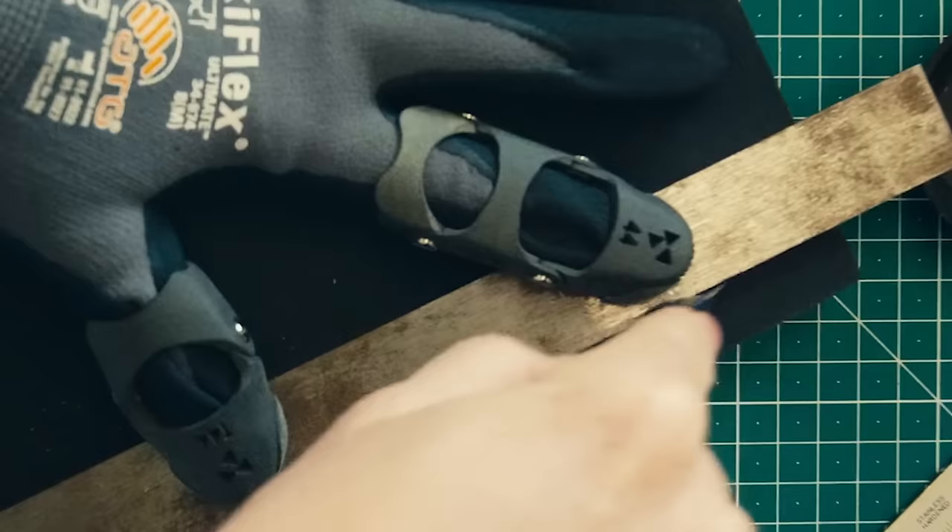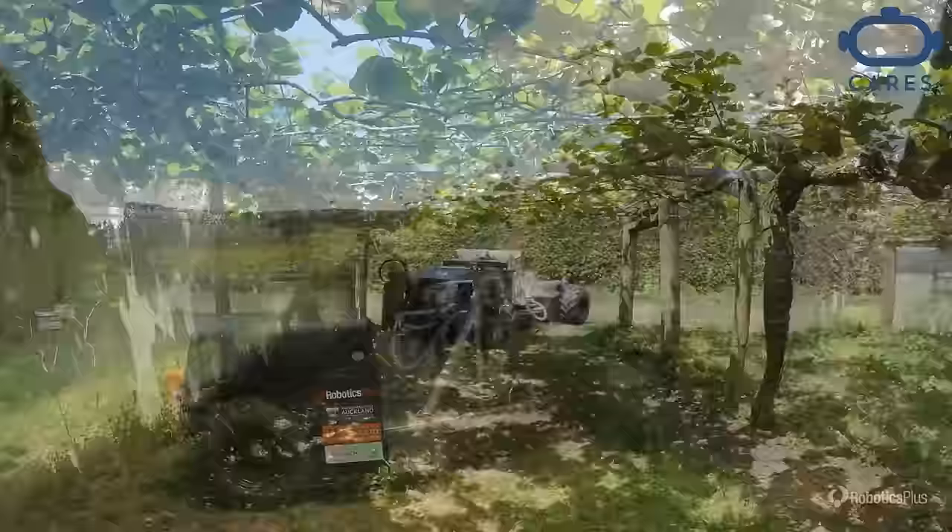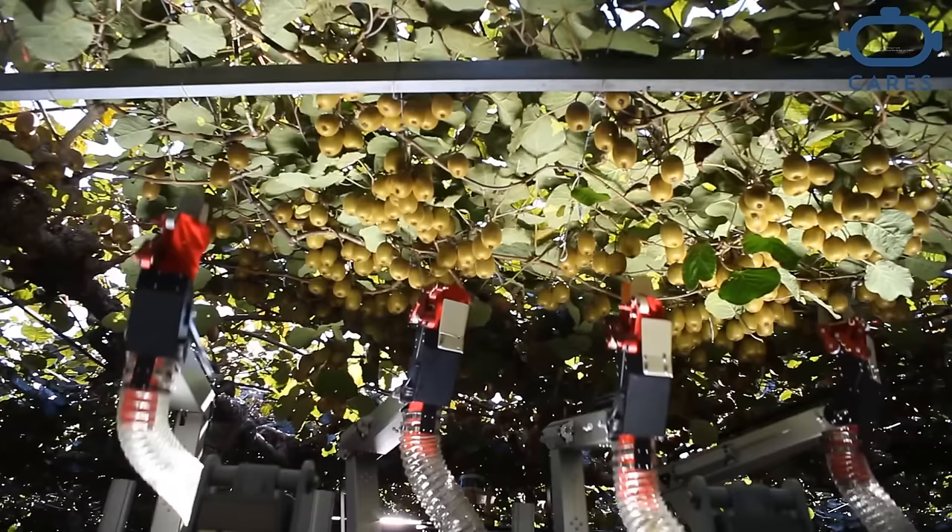In 2018, experts estimated the global kiwi market at $7.6 billion, a figure higher than the GDP of some countries that year. In short, kiwis are a major industry. That's why this robotic kiwi picker is gaining attention — it uses cameras and smart algorithms to identify and harvest up to 90% of the fruit.